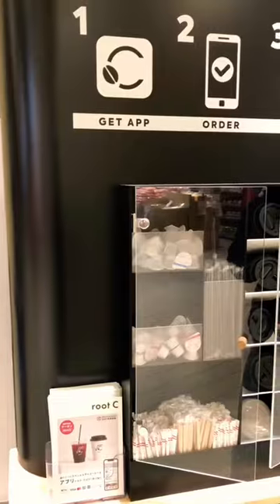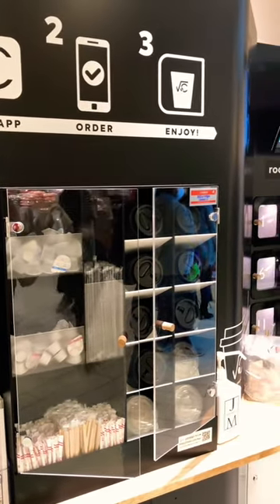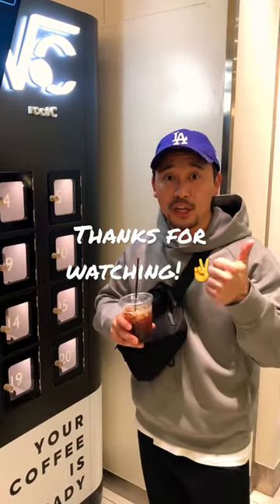If you need other condiments, they have them right by the machine as well. I got a Guatemalan iced coffee and it was very flavorful and refreshing. The first cup is free, so you should definitely check it out.